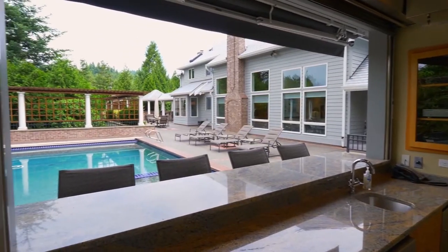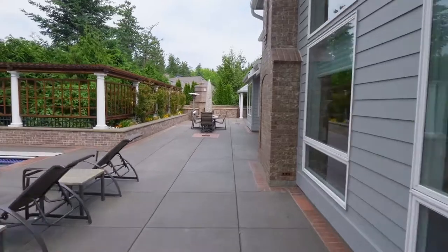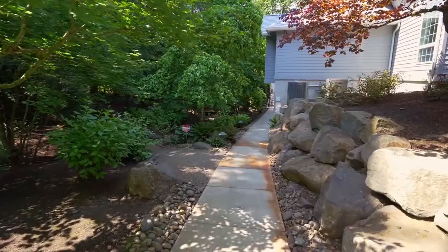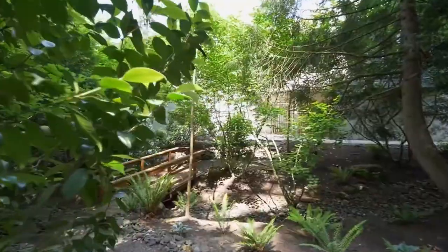All ready for hosting your next party. They can listen to the sound system as they gather on the entertainment patio, complete with a gas fireplace and a custom-covered outdoor kitchen. Or relax in the naturally landscaped yard with a seasonal creek and footbridge.